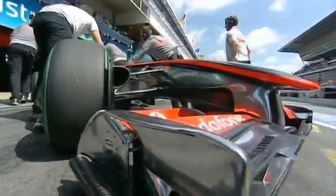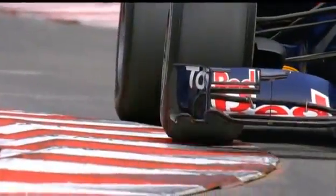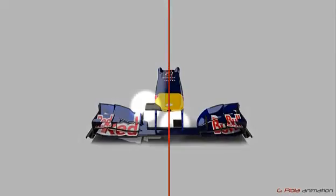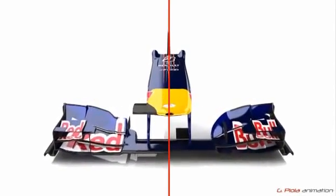The front wings in particular are a work of art. They are critical for the airflow over the whole car, and the devil is in the detail. Let's compare these two Red Bull wings, which their drivers were fighting over at Silverstone. Even the camera mounting positions are optimised for aerodynamic performance.